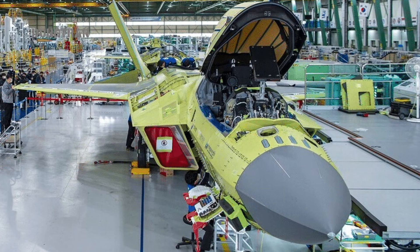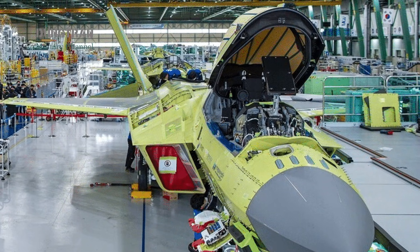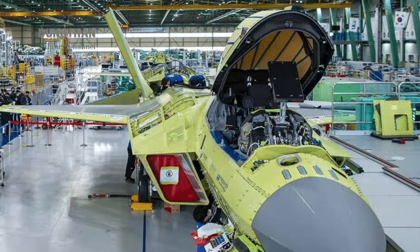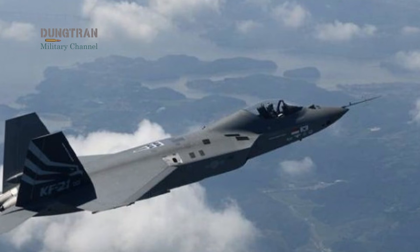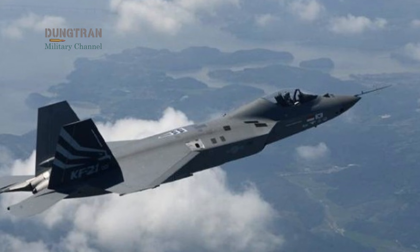Even Middle Eastern nations like the United Arab Emirates have expressed interest in the Block II and Block III variants, which are expected to feature internal weapons bays, bringing the Borame closer to true fifth-generation stealth performance.